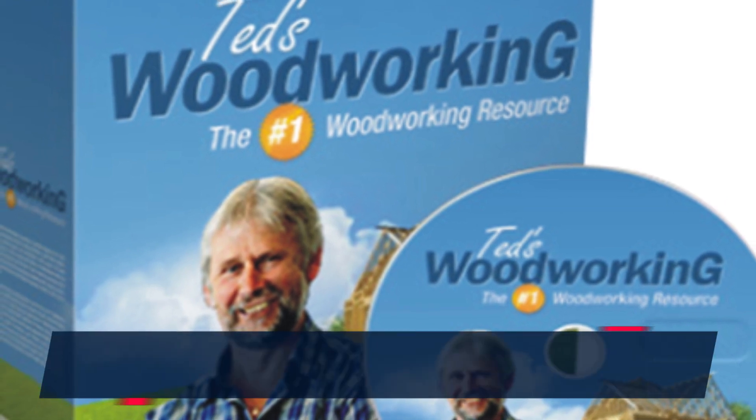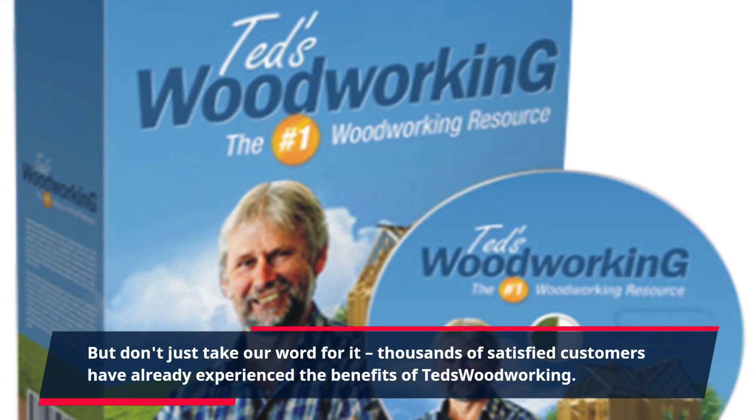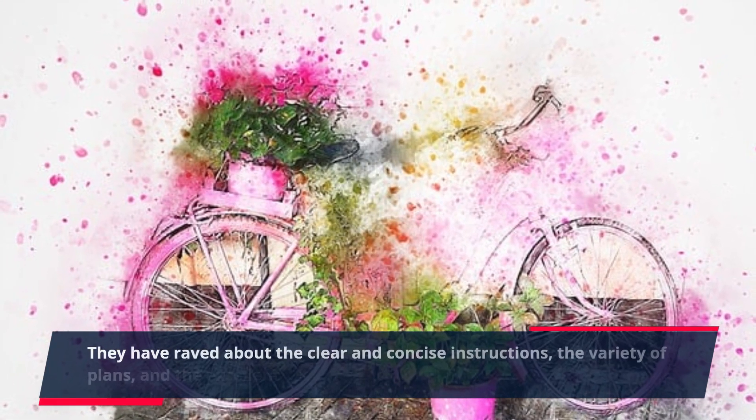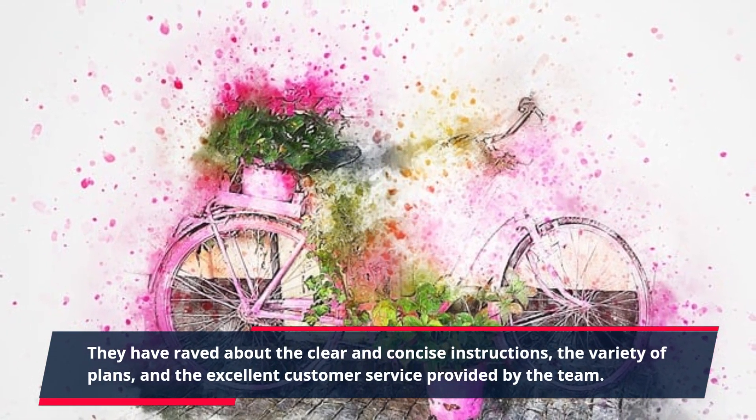But don't just take our word for it. Thousands of satisfied customers have already experienced the benefits of Ted's Woodworking. They have raved about the clear and concise instructions, the variety of plans, and the excellent customer service provided by the team.